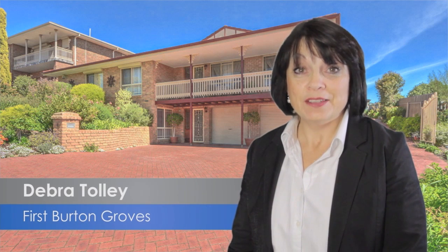Hi, I'm Deborah Tolley from First National Real Estate Burton Groves. Have you got a growing family looking for a large home? I'm sure I've got something just for you.